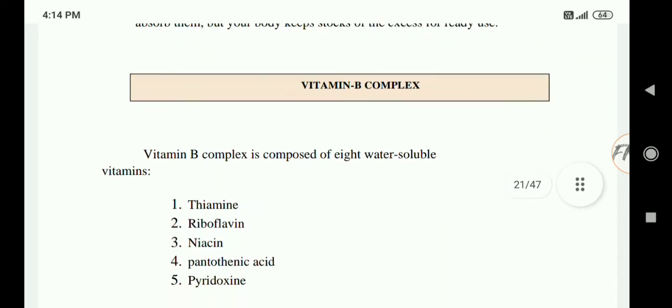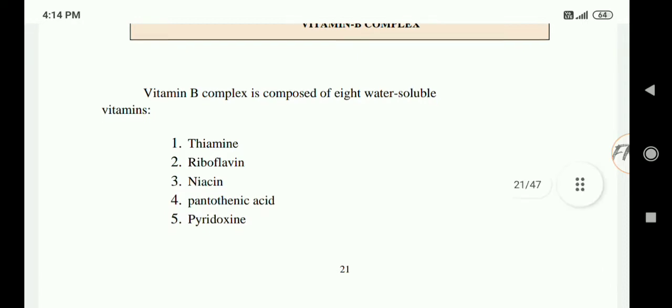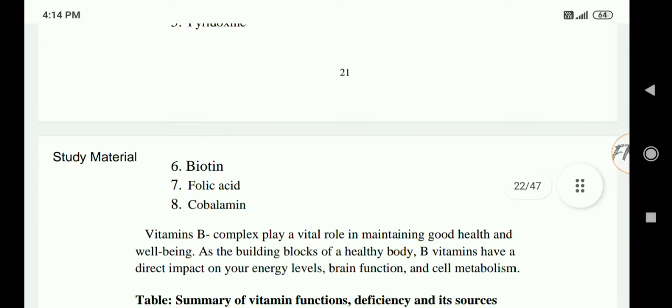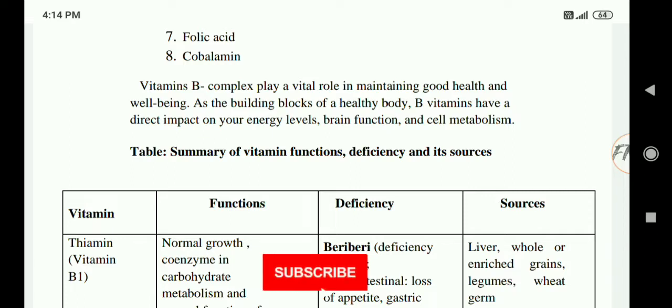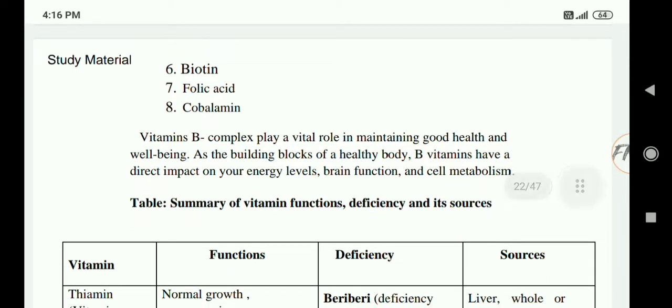We will start with vitamin B complex. Vitamin B complex is composed of eight water soluble vitamins: thiamine, riboflavin, niacin, pantothenic acid, pyridoxin, biotin, folic acid, and cobalamin. Vitamin B complex plays a vital role in maintaining good health and well-being. B vitamins have a direct impact on your energy levels, brain function, and cell metabolism.